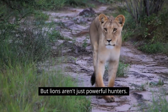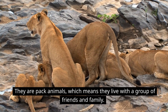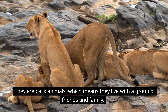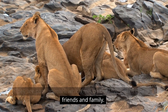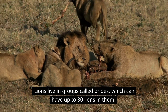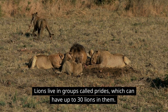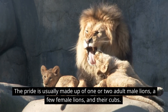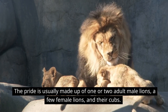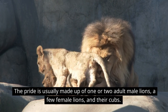But lions aren't just powerful hunters — they are pack animals, which means they live with a group of friends and family. Lions live in groups called prides, which can have up to 30 lions. A pride is usually made up of one or two adult male lions, a few female lions, and their cubs.